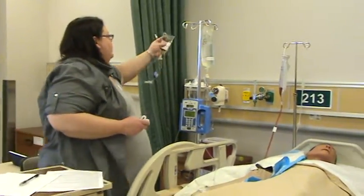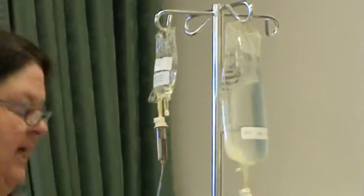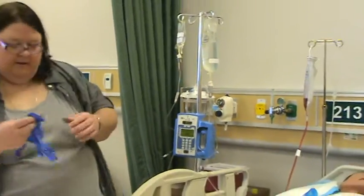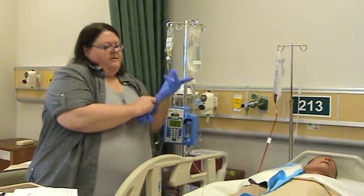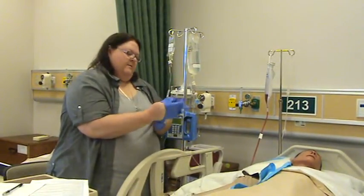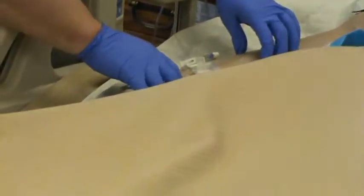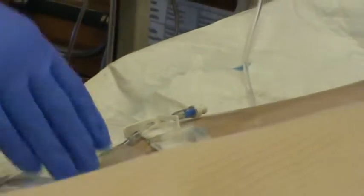I'm going to hang this up on the pole here and put some gloves on. I just need to look at your IV — it was put in this morning, it's all securely taped. Does this hurt at all? No? Fantastic.